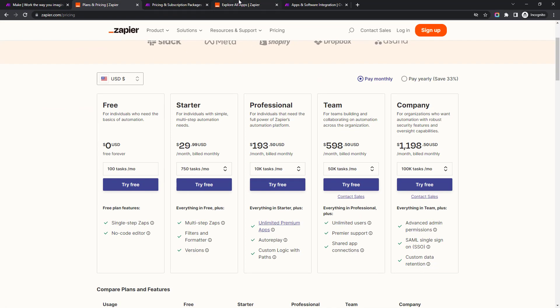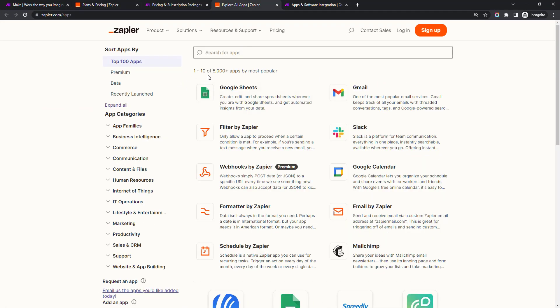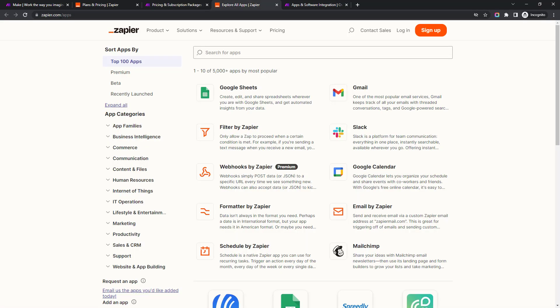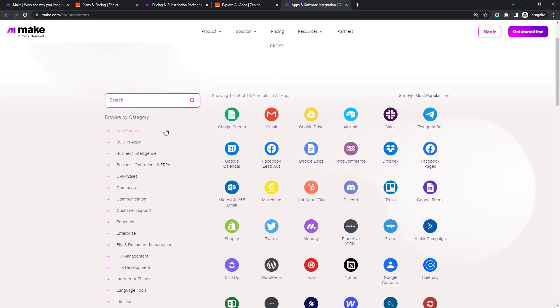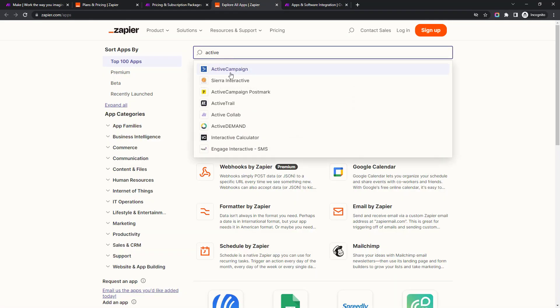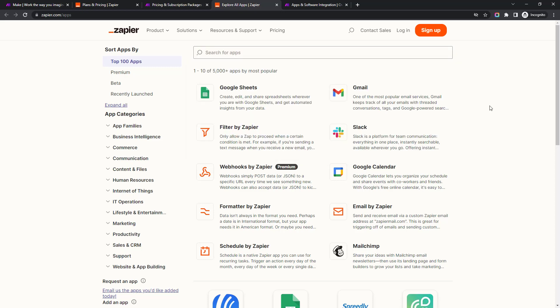Zapier also has more integrations — their apps page says 5,000 plus, with even more in beta. Make currently has around 1,377 integrations. That said, if the apps you want to use are on Make, it doesn't really matter. I'd recommend checking both zapier.com/apps and make.com/integrations and searching for the tools you use — for example, ActiveCampaign shows up on both platforms. So it may not be as much of an issue as it sounds.